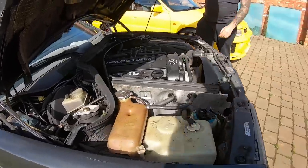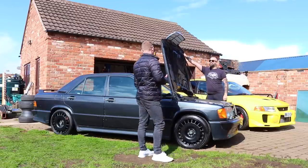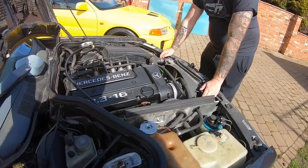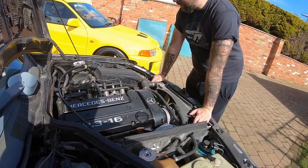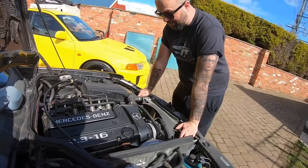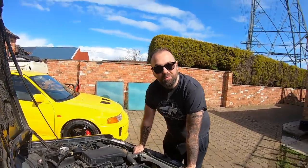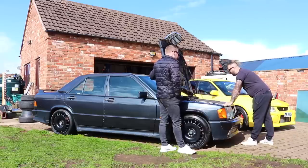So this is 187 horsepower as a 2.3-16 and they went to 205 on the 2.5. You'll like this - these bonnets, how they lift. If the wind gets under that mate! I love these old Mercs - I keep looking at them. As a kid when you saw one of these on the road you were like wow. You know, born in '85, as an eight-year-old in 1993 these were still gleaming.